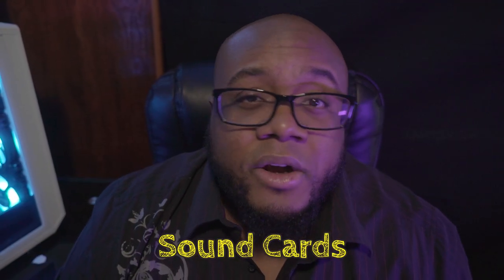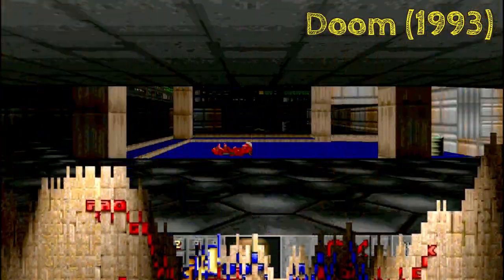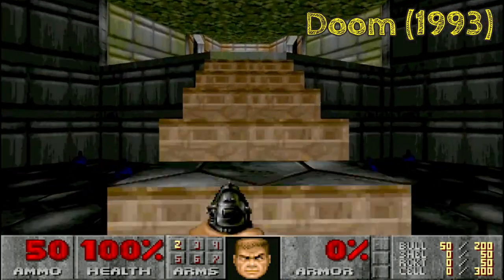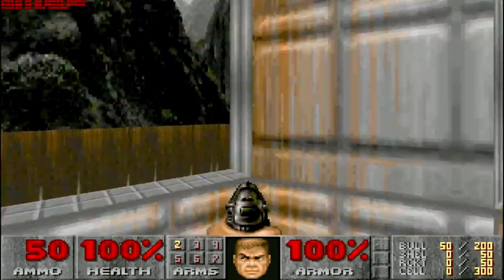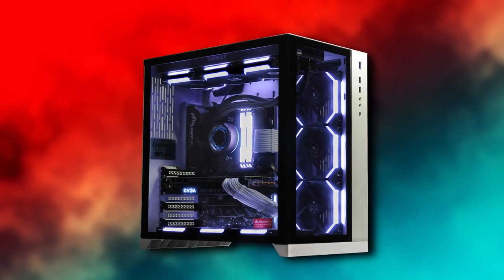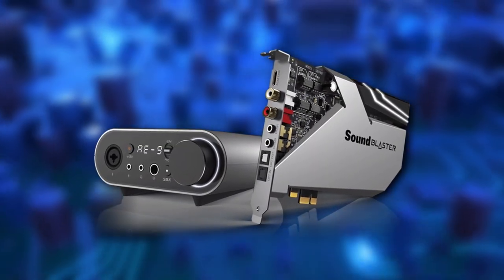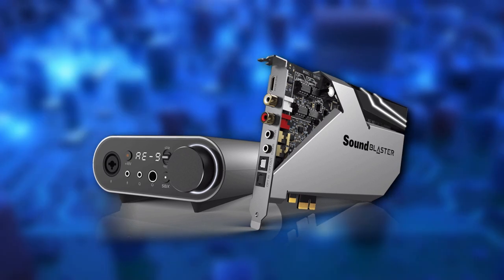Number one: sound cards. Long gone are the days where you needed one of these bad boys to listen to classics like this. Nowadays modern PCs have integrated sound chips which provide decent quality sound. That being said, dedicated sound cards are actually still a thing but are now geared towards specialty usage like high quality audio recording, or if you just want to be an audio snob.